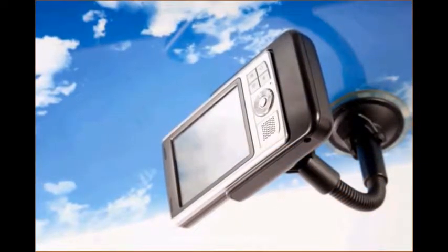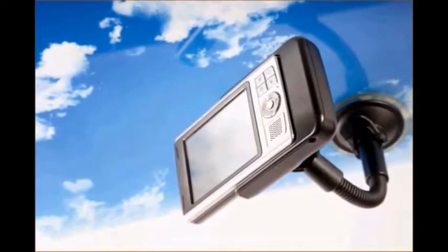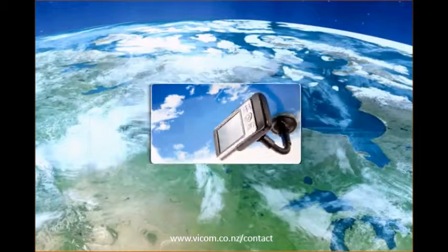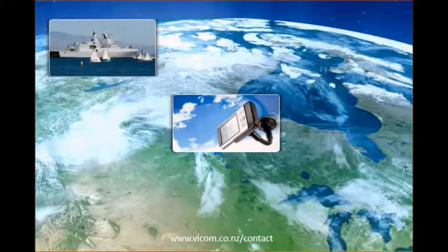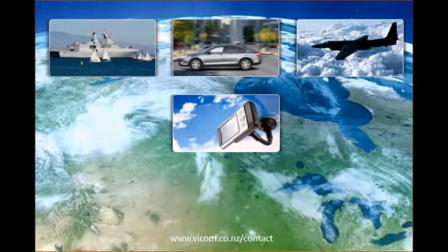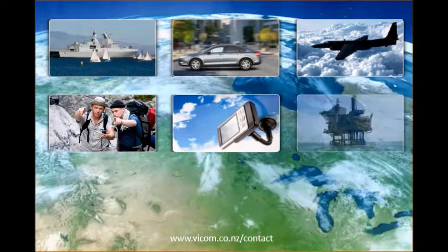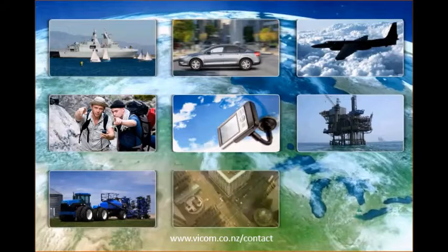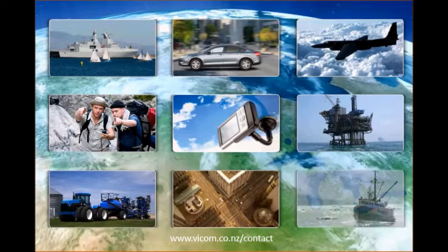A GPS receiver uses this information to achieve its navigation solution. As receivers are built into more mission-critical devices for difficult application environments and designed with the emerging capabilities of a multitude of GNSS constellations, developers and manufacturers need better ways to guarantee performance.